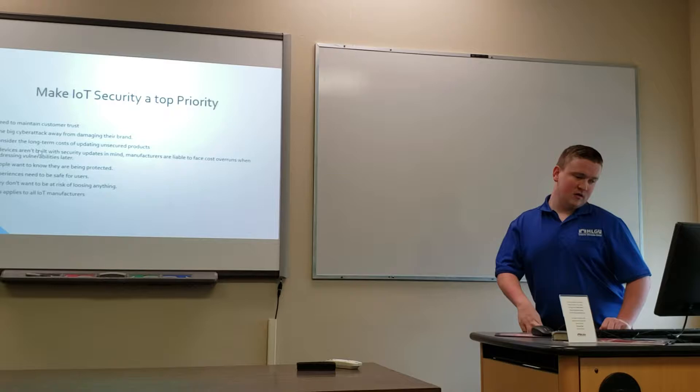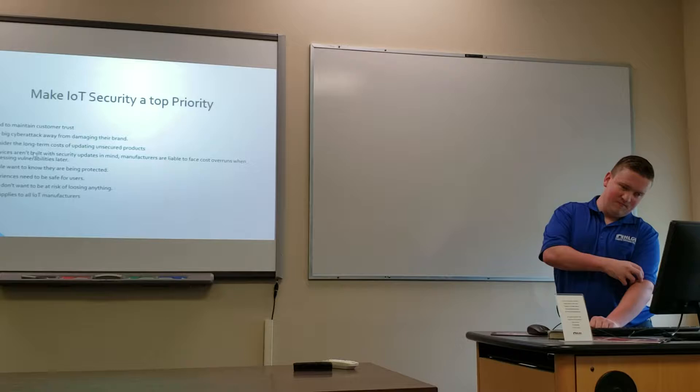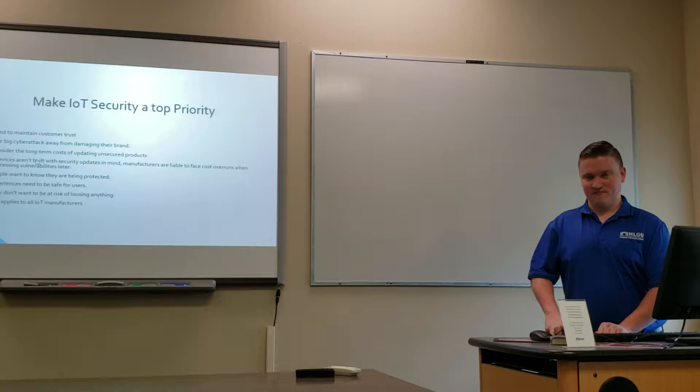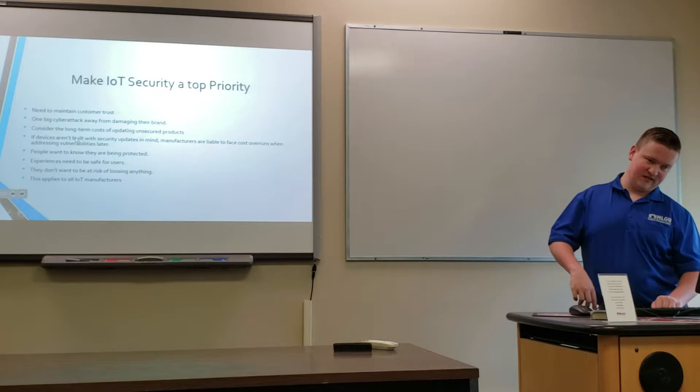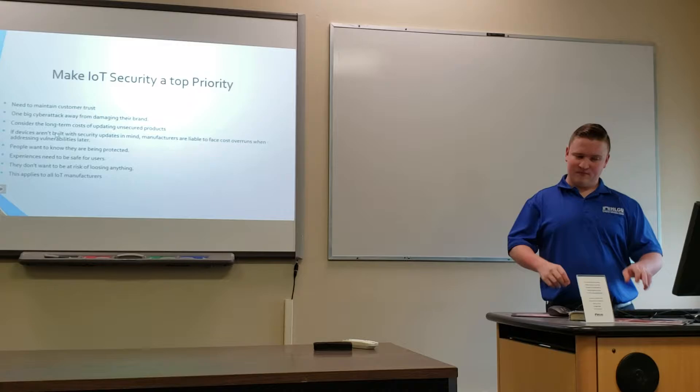If devices weren't built with security in mind, manufacturers are liable to face cost overruns when addressing vulnerabilities later. Consumers want to know they're being protected when they buy a device. They don't want to fear losing their data or their safety, and this applies to all IoT manufacturers, not just certain ones.